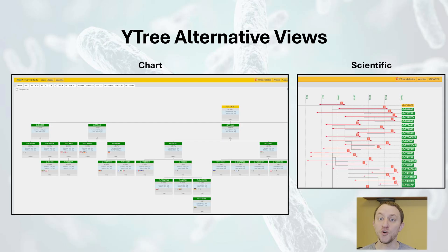YFULL offers other Y-tree views as well. Its live view is similar to classic, but it includes all the recent changes in structure, such as the addition or subtraction of subclades that will be finalized when the Y-tree is next updated. There's also a chart view that provides a similar visualization to the Big Y block tree, and a scientific view where you can see the estimated formation date for a range of haplogroups. These views are freely available for any haplogroup on the Y-tree.